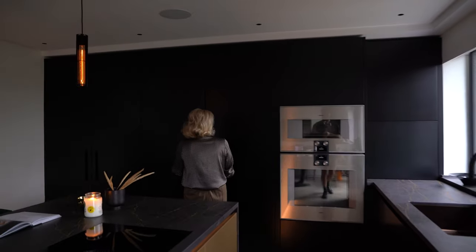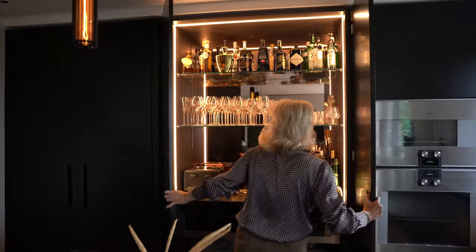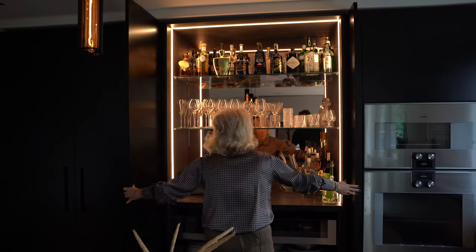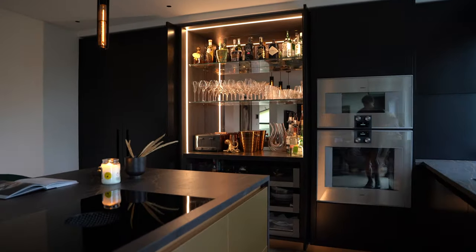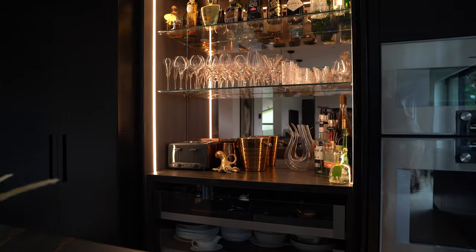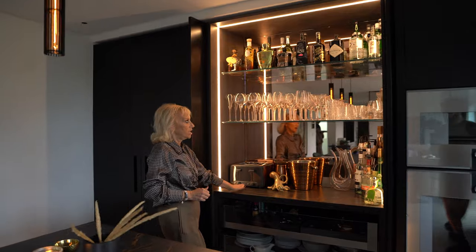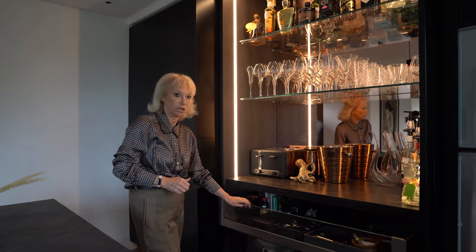This area here is the bar area on a pocket door system. We have full lighting on three sides, we have a copper colour mirror back, and we have the porcelain stone tops, glass shelves and glass-fronted drawer storage below.